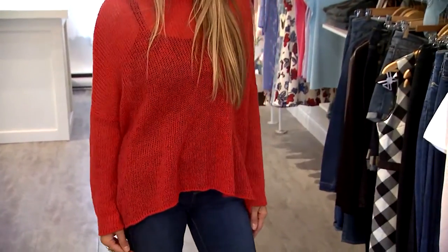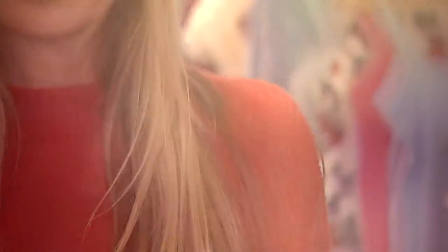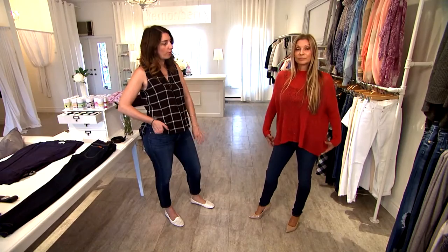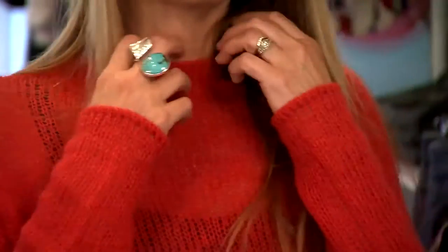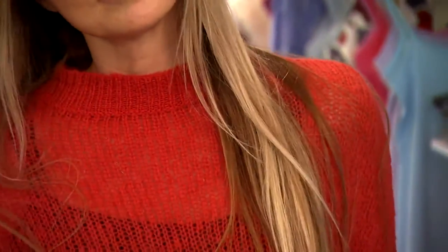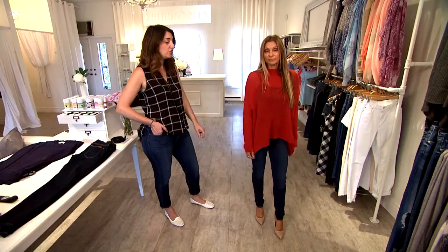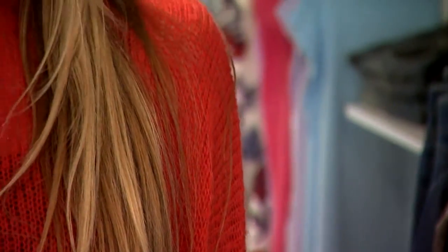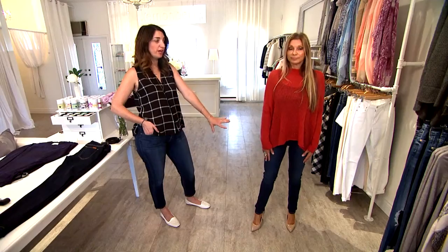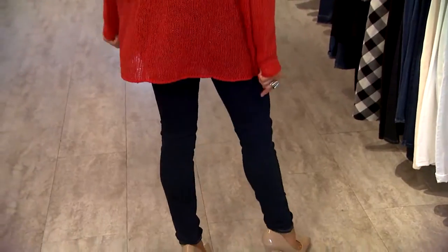In this outfit we're going to talk about the color red, which is going to be very popular this season. It's almost like a burnt orange-red — it's actually called Aurora red — and it's in the mock turtleneck sweater, which is very lightweight from Wooden Ships and very cozy. There's also a shark tooth hem at the bottom, which is a trend continuing from last year, along with a lower back detail. She's also paired it with skinny jeans, which are going to go throughout fall as well.